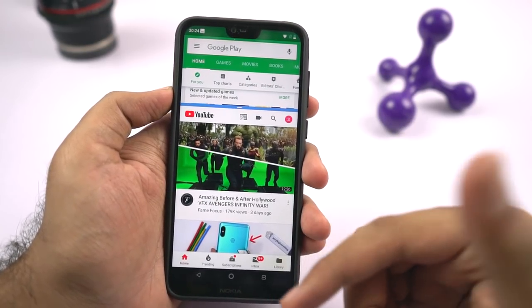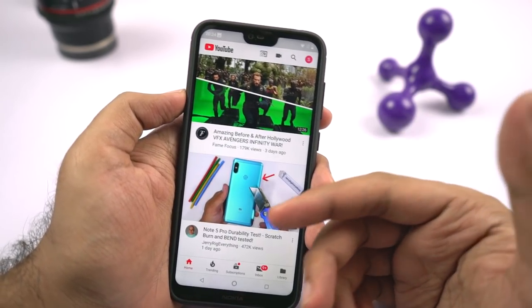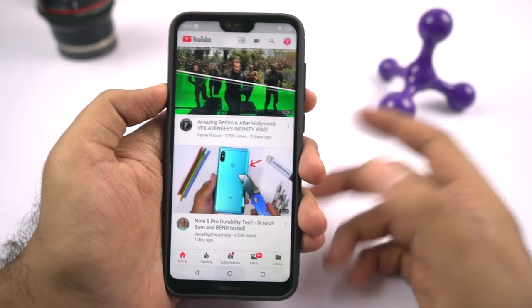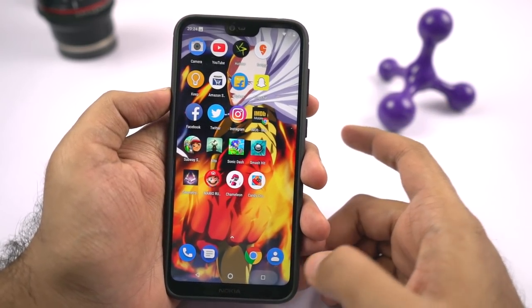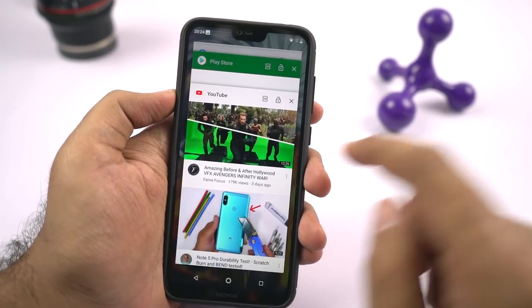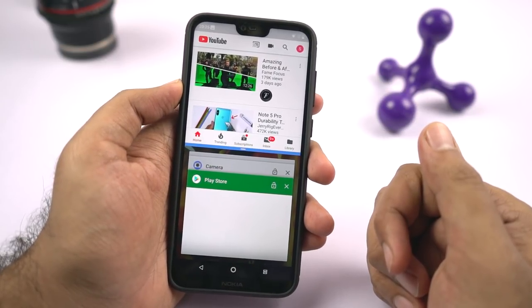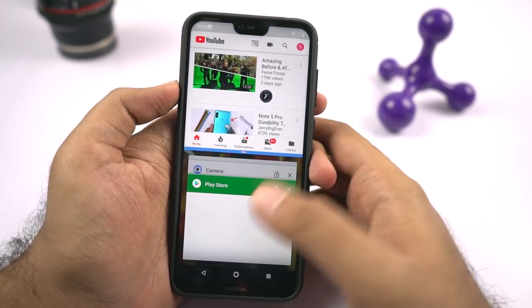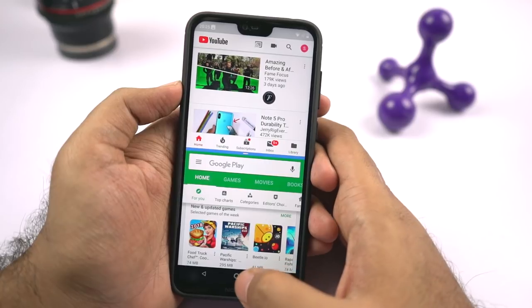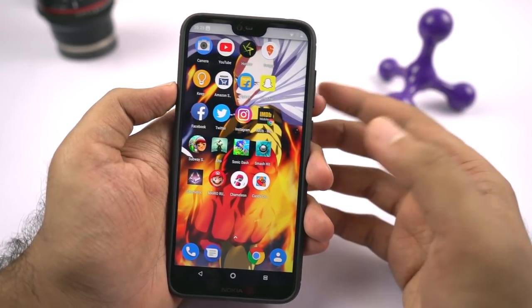Now if you want to use the secondary application as your primary application, you can simply drag it up and it will go full screen. There is another way to use split screen mode: simply go to the recent apps page, select the first application you want to use, long press it, then swipe it to the top to start split screen mode. Now all this might be something you've already been familiar with, but sometimes there are applications that do not open in split screen mode.